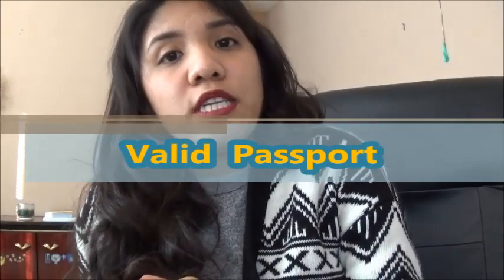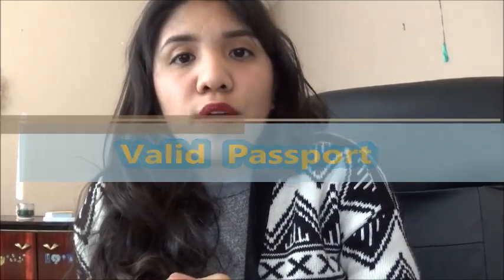This video should be a short one since there aren't that many requirements needed for your medical exam. So if you guys are ready, let's get started. The first thing you need to bring is your passport — make sure your passport is valid. On your biographic page you can see when the passport was issued.